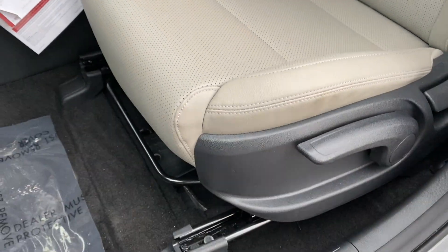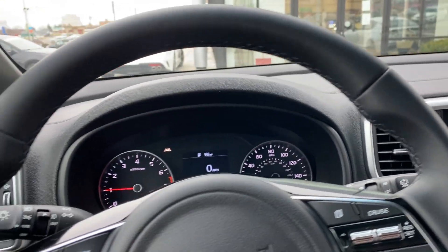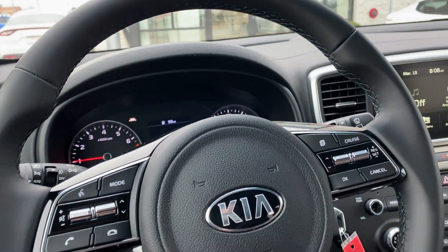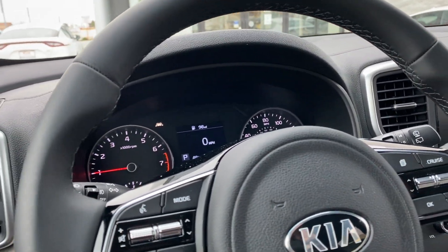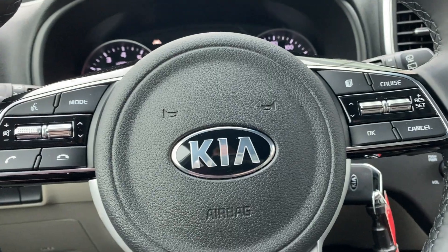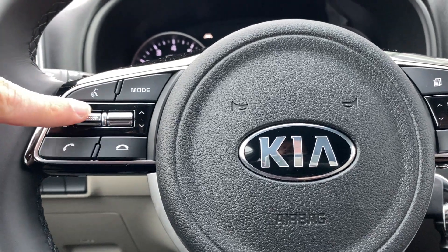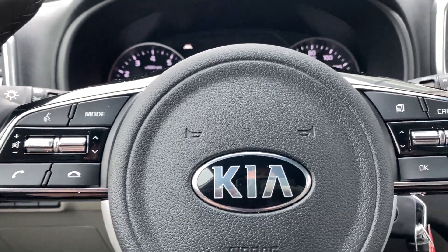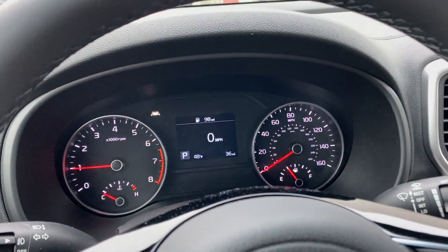You can raise the seat up or down, adjust the angle, and move it fore and aft. The steering wheel is leather-wrapped — you can telescope it and tilt it up and down. Kia steering wheels have your entertainment controls on the left and driving and information tools on the right. On the left: voice control, audio sources, volume, tracks and presets, and Bluetooth.